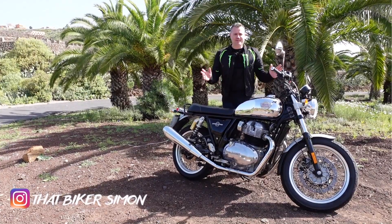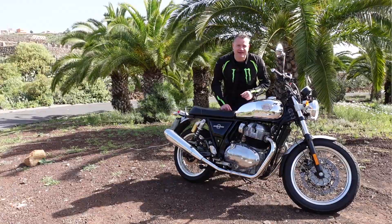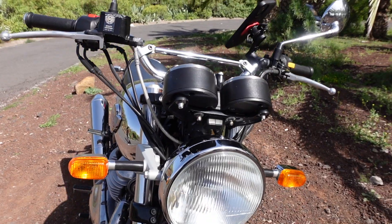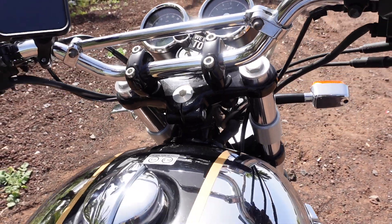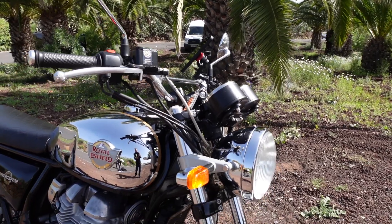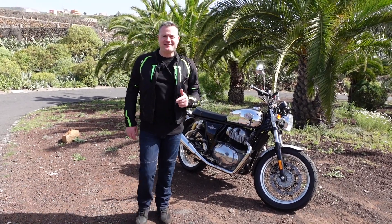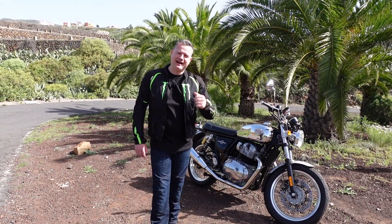Hi guys, welcome back to the channel and welcome to Tenerife, where I'm here to ride the Royal Enfield Interceptor 650. I hired this bike today from a place called Easy Rider in Tenerife — this is just one of their amazing collection. Let's check out some of the bikes they have for rental.